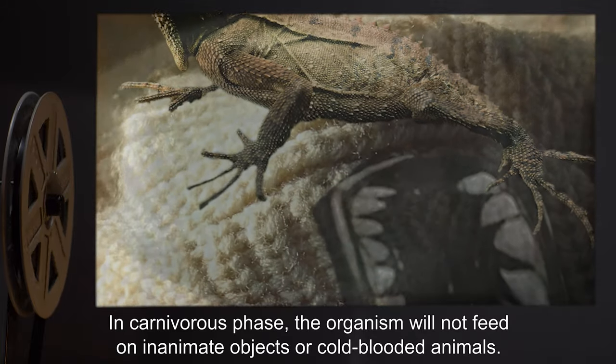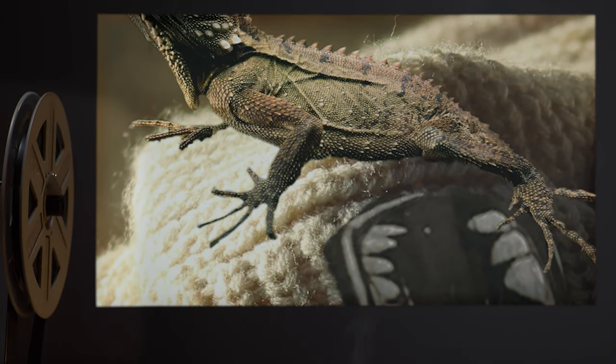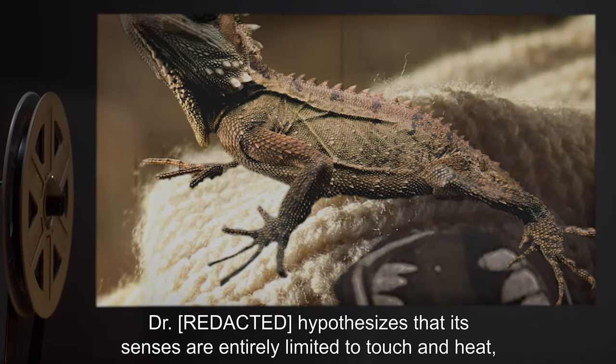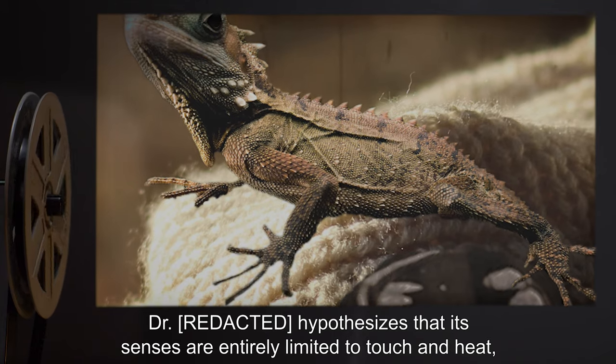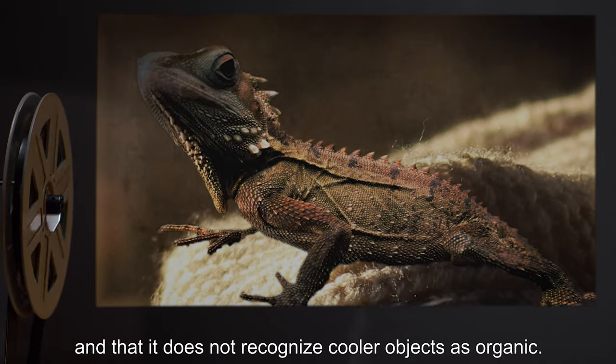In carnivorous phase, the organism will not feed on inanimate objects or cold-blooded animals. Dr. Witt hypothesizes that its senses are entirely limited to touch and heat, and that it does not recognize cooler objects as organic.